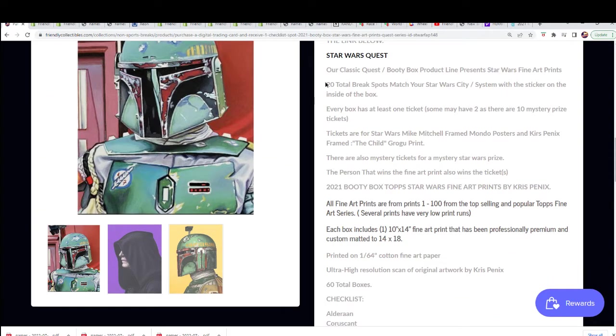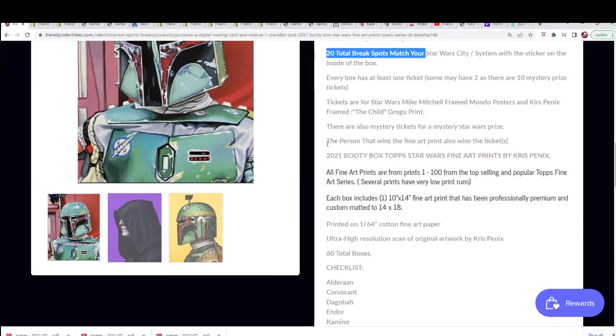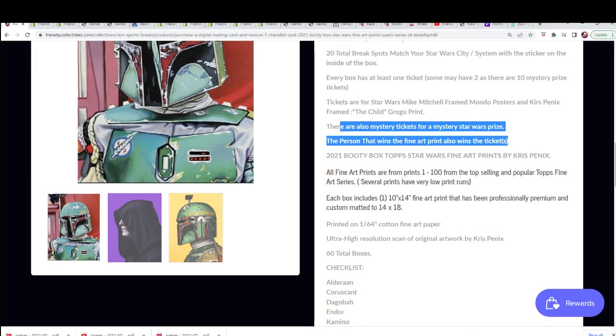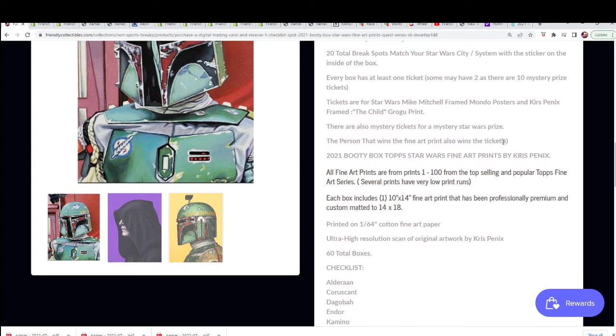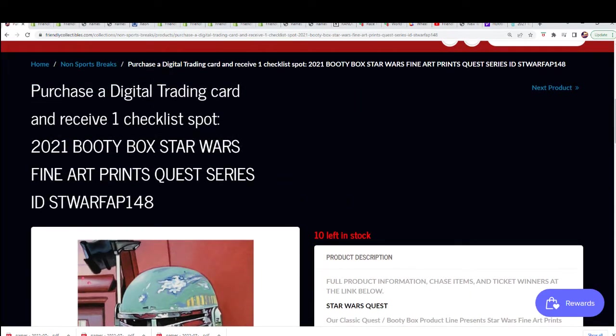There is a mystery prize too, and there are 20 break spots total. One fine piece of art comes out, and we'll see what happens with the tickets for more prizes — you can get eligible for more prizes in this break. That's a little bit about the rip; here's a link to the break at 10 spots left.